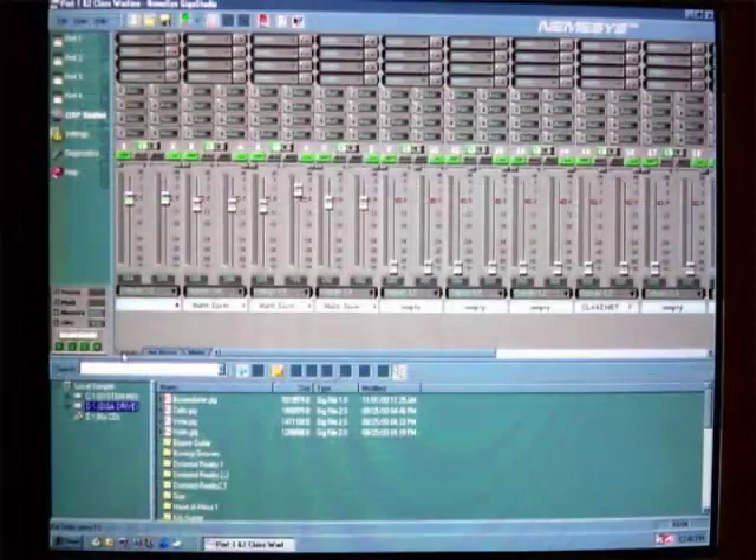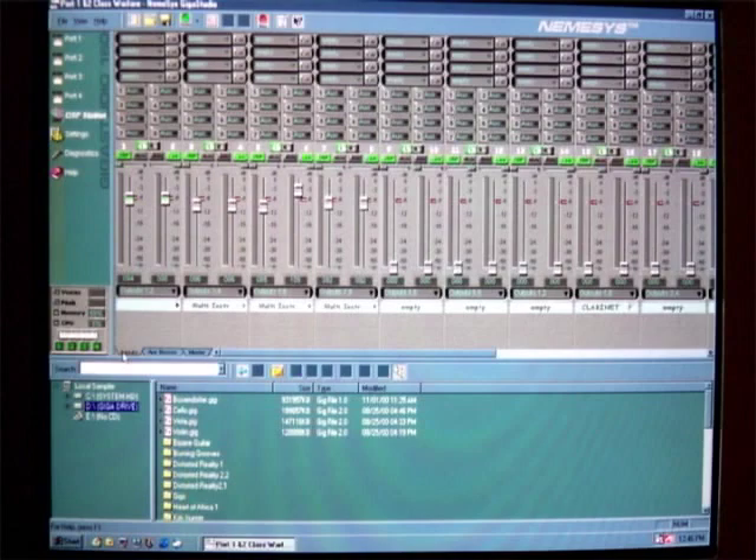All sounds are stored on a hard drive, not in RAM. With this 800 MHz PC and the streaming function, previewing sounds is as easy as click and play. Because those who create new GigaStudio sample libraries are not restricted to a file size, the quality of a sample is unbelievably clear and therefore much more realistic.